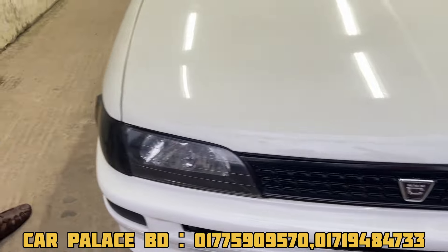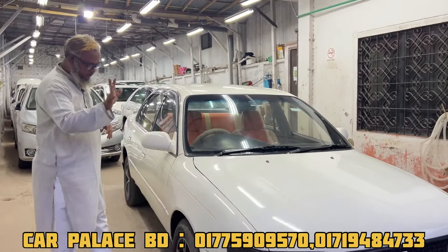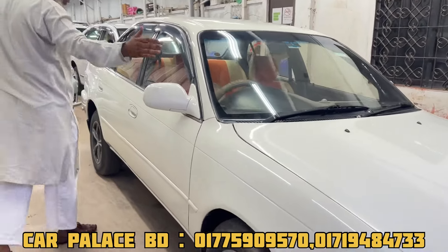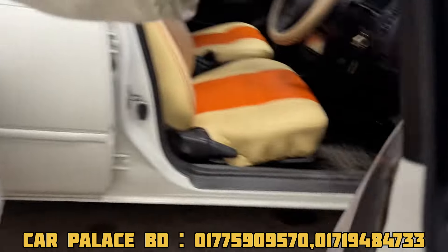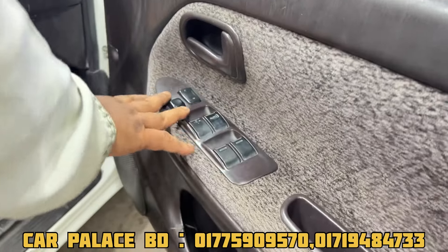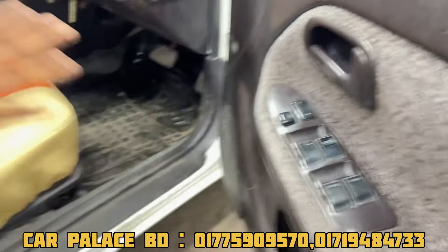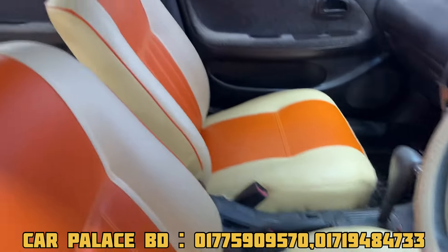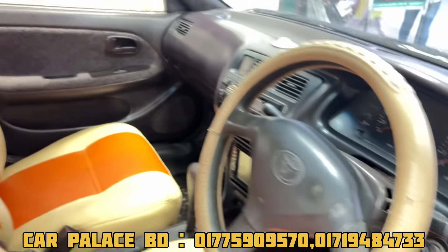All the glass is original — fresh condition. Let me show you the view of this. Look at this. There is a master log.